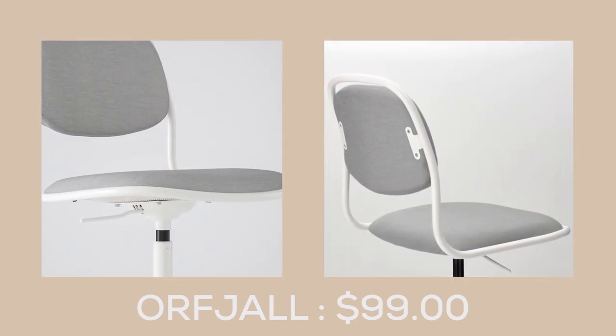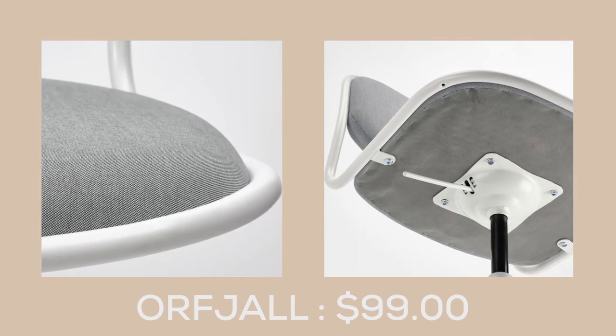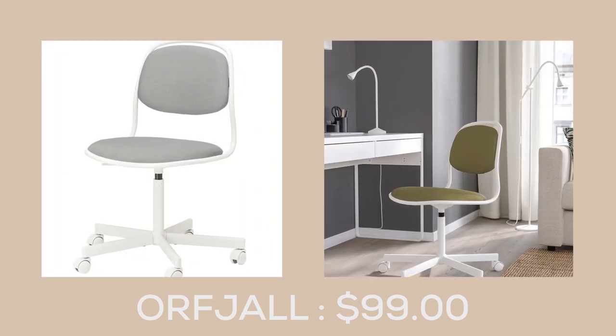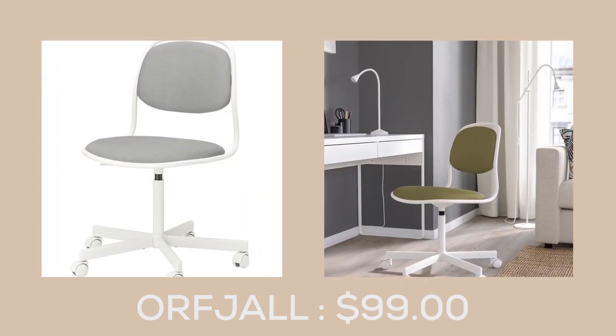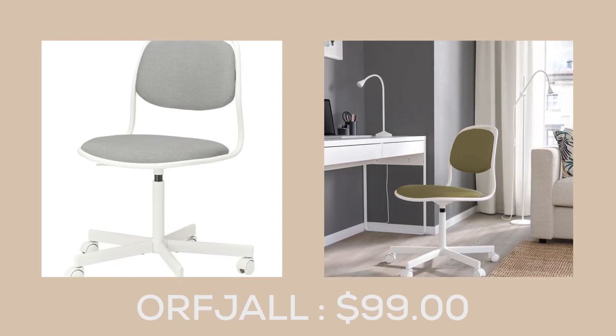This chair provides exceptional support and cushioning, ensuring that you can work or relax in comfort for years to come. The casters on this chair come with a brake mechanism that keeps it firmly in place when you stand up, providing you with an added sense of stability and safety.